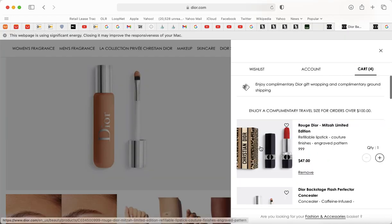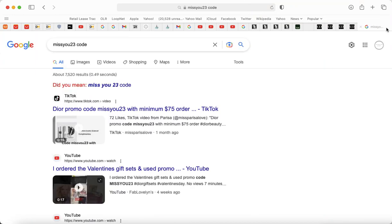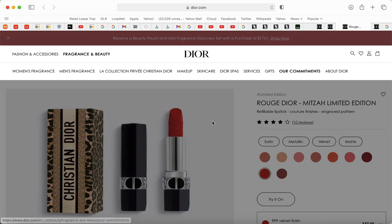Hello my angels! I just made a video about a $175 order to get free gifts, but then there was this other code I really wanted to use called MISSYOU23. I thought buying one thing would work, but you have to spend $75 minimum for that promo code. So I was like, screw it — I'm spoiling myself right now because I deserve it. I've been through a lot.